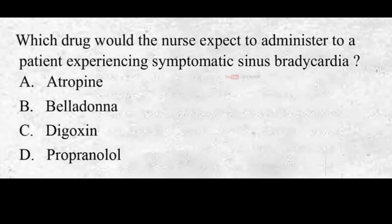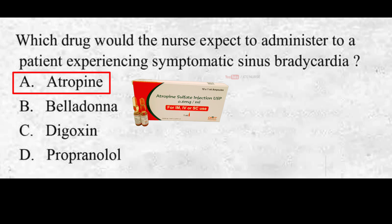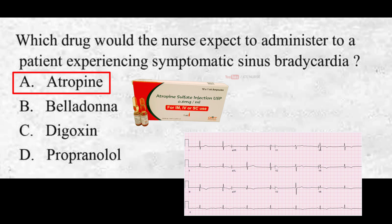Which drug would the nurse expect to administer to a patient experiencing symptomatic sinus bradycardia? A. Atropine, B. Belladonna, C. Digoxin, D. Propranolol. The correct answer is A. Atropine. Atropine is the first-line medication for the treatment of symptomatic sinus bradycardia. Its administration typically causes an increase in heart rate by blocking the effects of the vagus nerve on the heart.